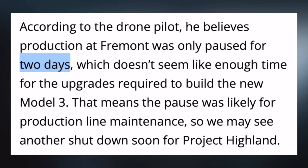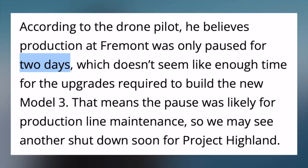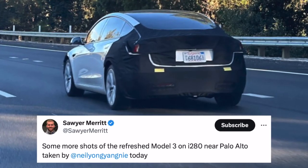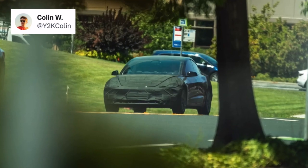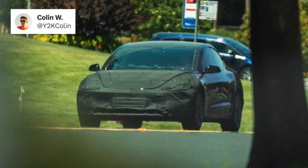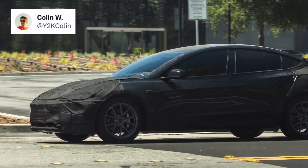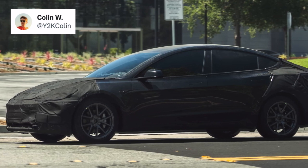Reportedly it was only paused for two days, so some are speculating that another shutdown of the Model 3 line may occur separately to switch over to Project Highland. The first sighting was out near Palo Alto and shows a covered-up Model 3 in the same areas as all other sightings. In this photo we can see that Tesla is clearly tinting and hiding a lot, with a full interior cover preventing anyone from seeing what could be an updated dash. Many seem to be hoping this car adds a hatchback, but it appears to be the exact same Model 3 shape.